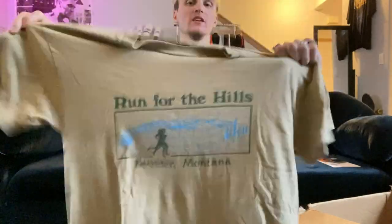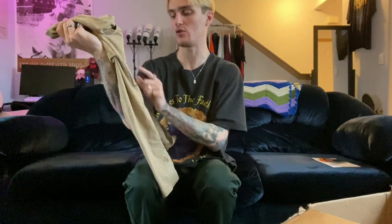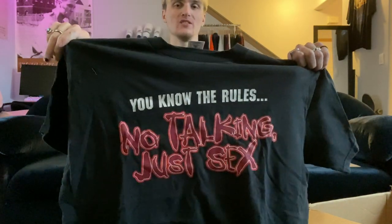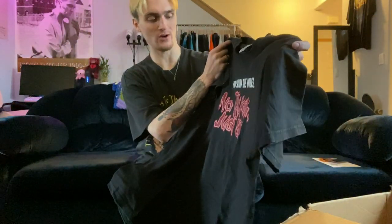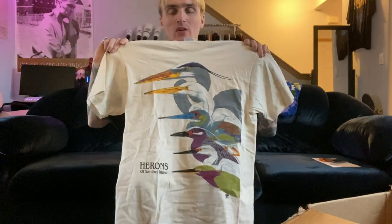We're getting to the final layer of the box. Size large on an Anvil tag — 'Run for the Hills, Boulder Montana.' I love the classic graphic logo. These shirts remind me of what characters wear in movies set in the 80s or 90s — that's why I grabbed it. Love the tan, green, and blue colors. Then size XL — 'You Know the Rules, No Talking Just Sex.' Shirts like this sell super well for me on Depop. I'm pretty sure a 16-year-old will buy this off my Depop and get grounded for wearing it. Then size medium herons-of-some-island tee, double stitch, cream colorway — love how they're stacked.